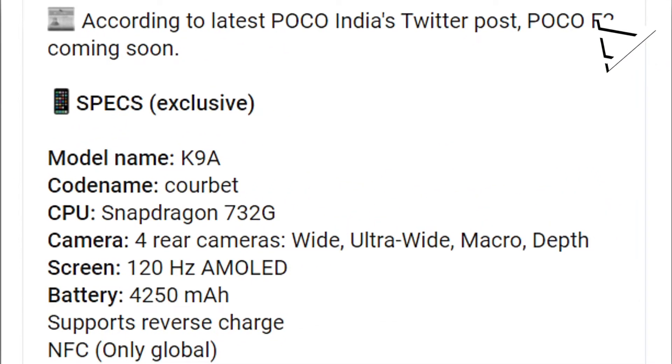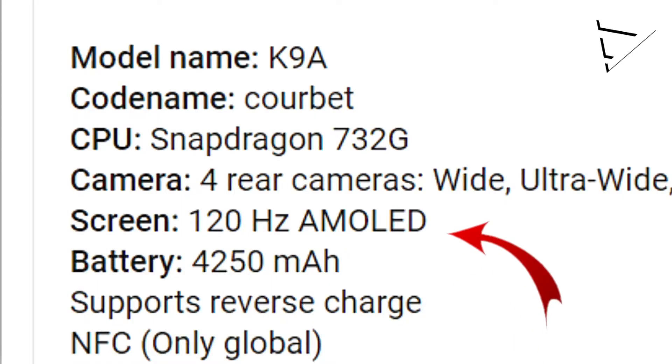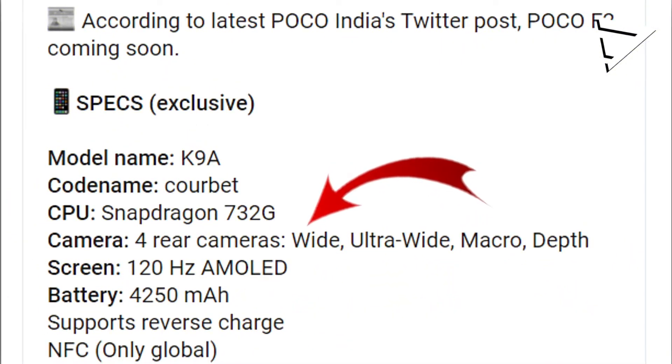We have a processor with 120Hz refresh rate. In this mobile device, we have a camera setup — there are 4 rear cameras: wide, ultra-wide, and macro.